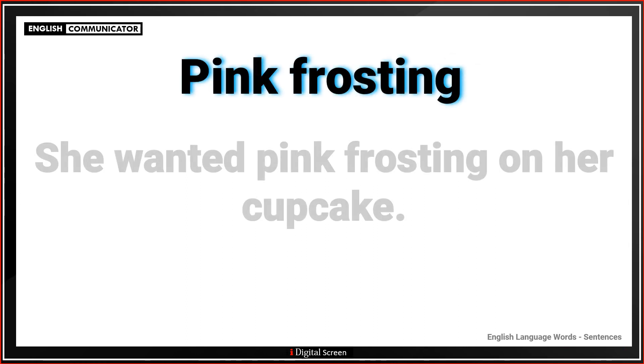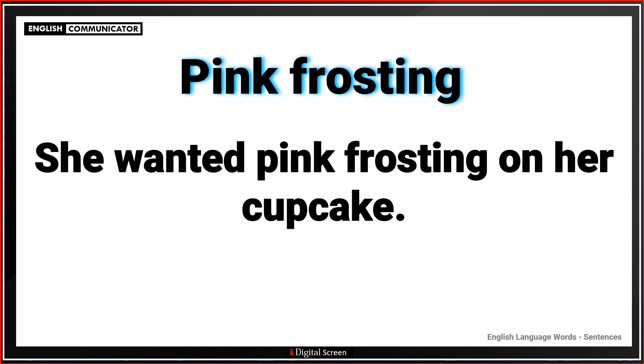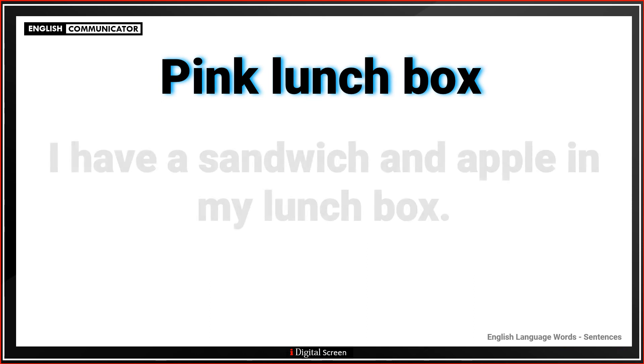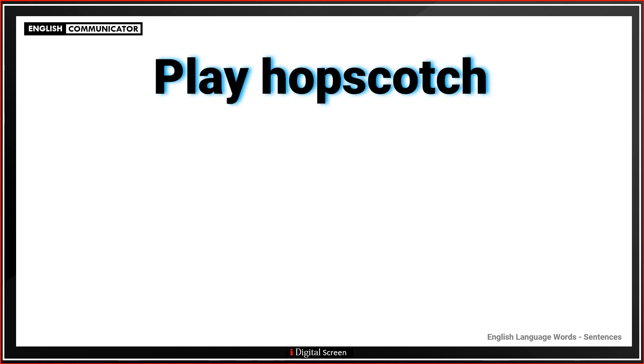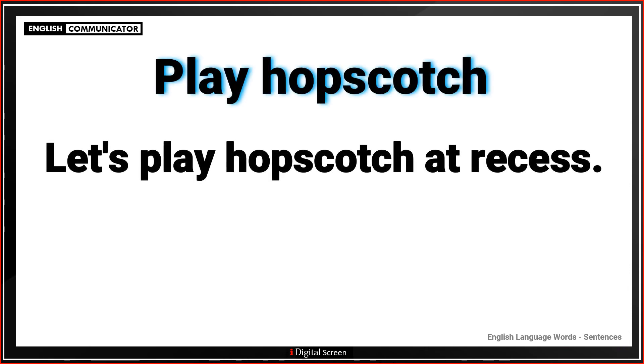Pink frosting. She wanted pink frosting on her cupcake. Pink lunch box. I have a sandwich and apple in my lunch box. Let's play hopscotch at recess.